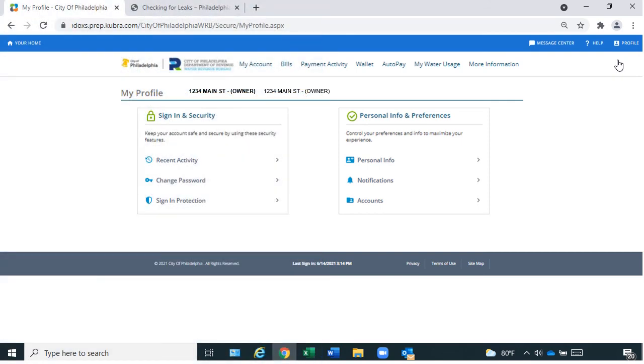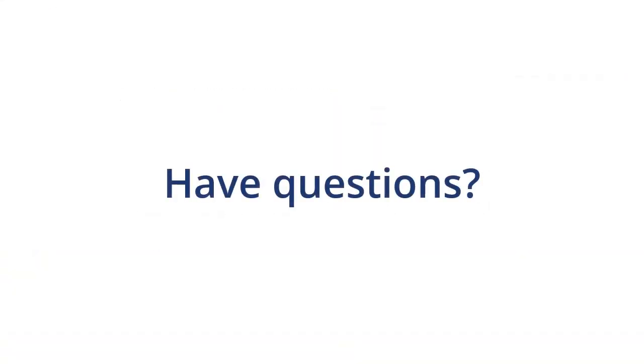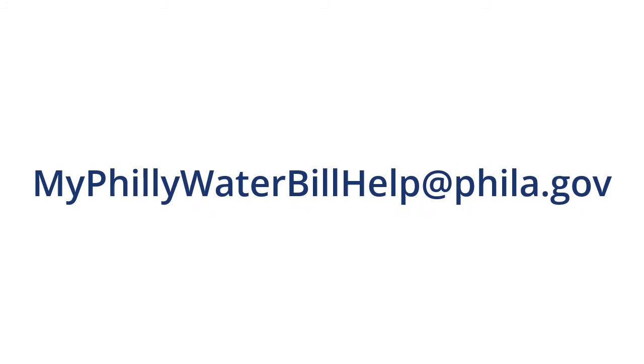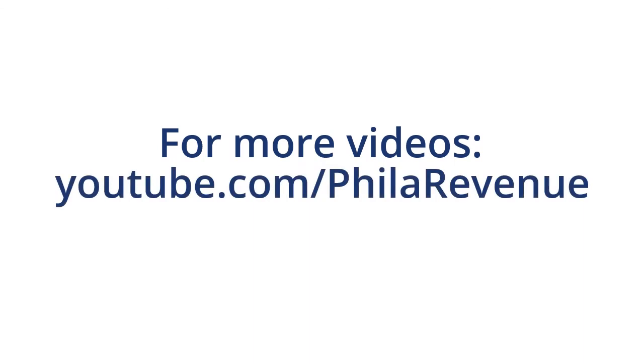You now know how to view your water usage in MyPhilly Water Bill. If you have questions about this service or our site, email myphillywaterbillhelp@philly.gov. For more videos about this website, including how to register for an account and enroll in Autopay, please visit youtube.com/phillyrevenue. Thank you for watching.